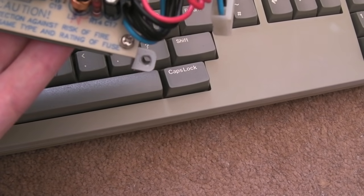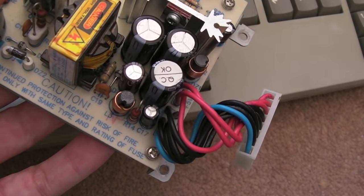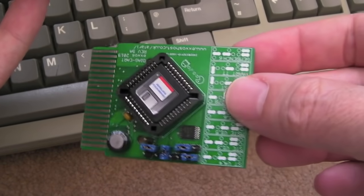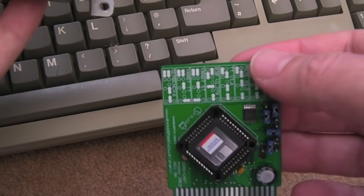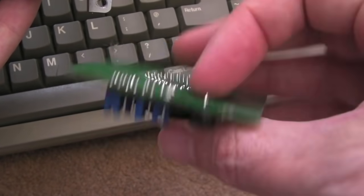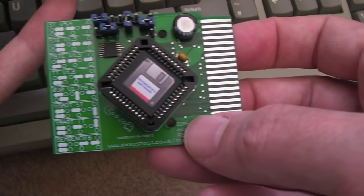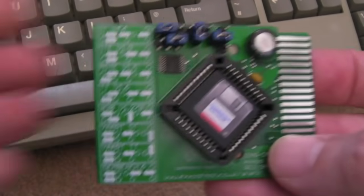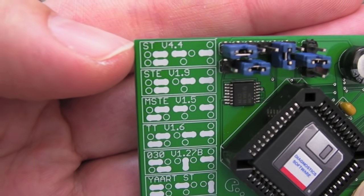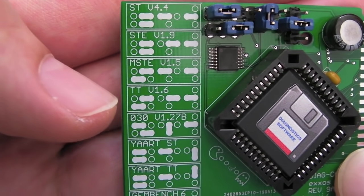This all assumes we can get this booting, because it is not booting at the moment. The other thing I ordered from Exos, which I've wanted for a while and is super cheap — about £18 — is a diagnostics cartridge. It hasn't got a shell like my existing ST diagnostics cartridge, but you can see there are lots of different configuration options: ST, STE, Mega, STE, TT, 030.